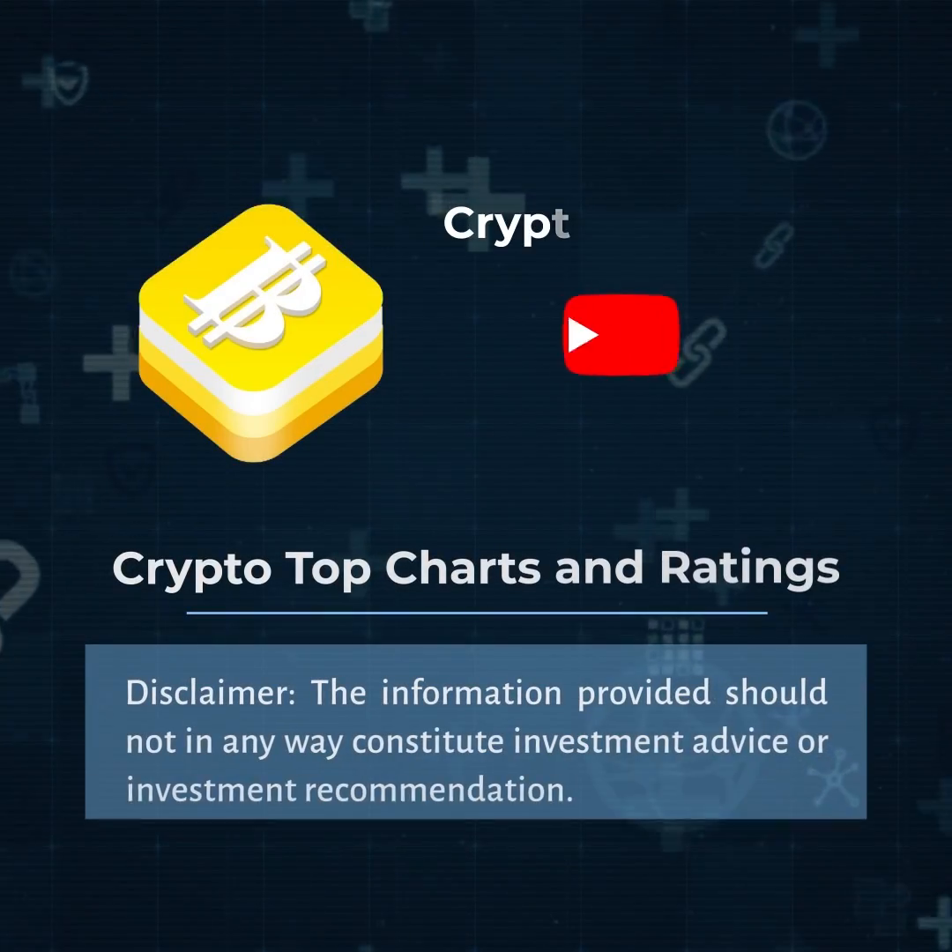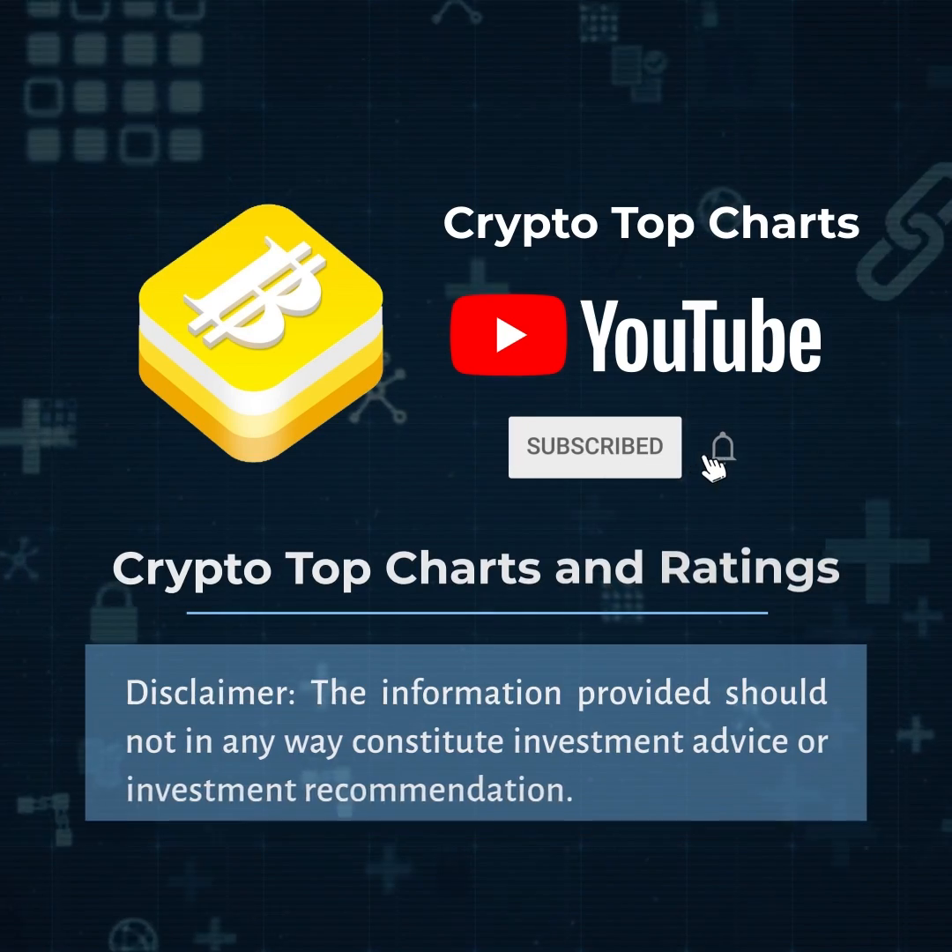For more information on cryptocurrency, blockchain, and NFT, subscribe to the CryptoTopChart channel.